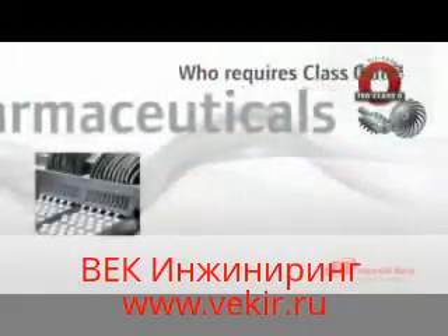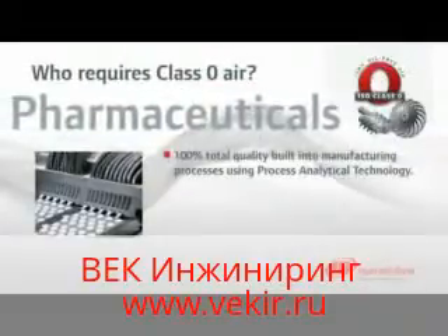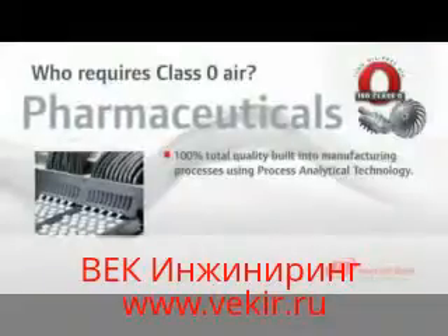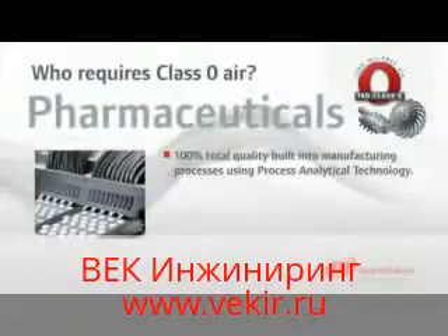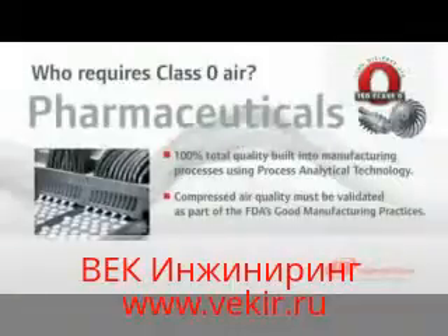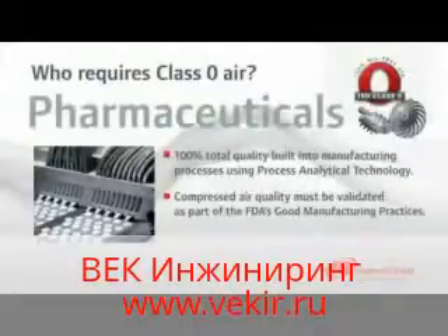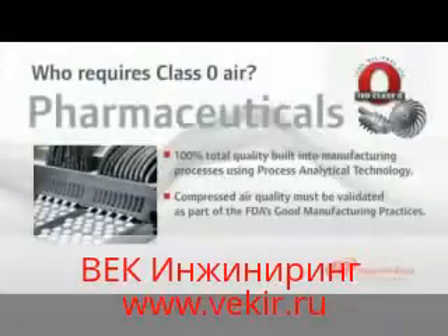The highly regulated pharmaceutical industry requires 100% total quality built into their manufacturing processes, using process analytical technology. If compressed air makes contact with the product or its container, then the FDA requires that air quality must be validated as part of good manufacturing practices, or GMPs. In addition to our class-leading Nirvana oil-free compressor, Ingersoll Rand offers IQ and OQ documentation as part of the overall package of value for pharmaceutical clients.